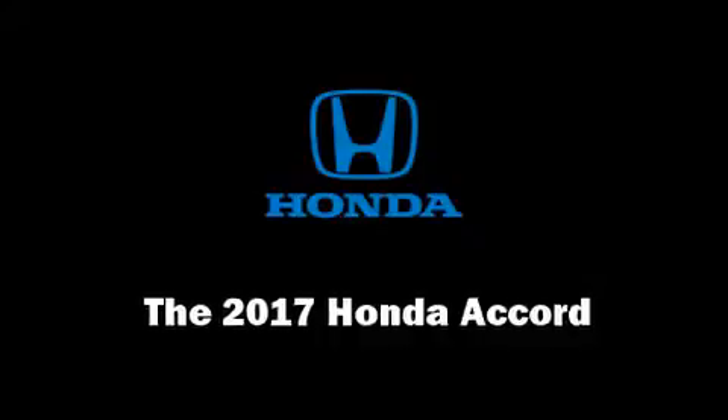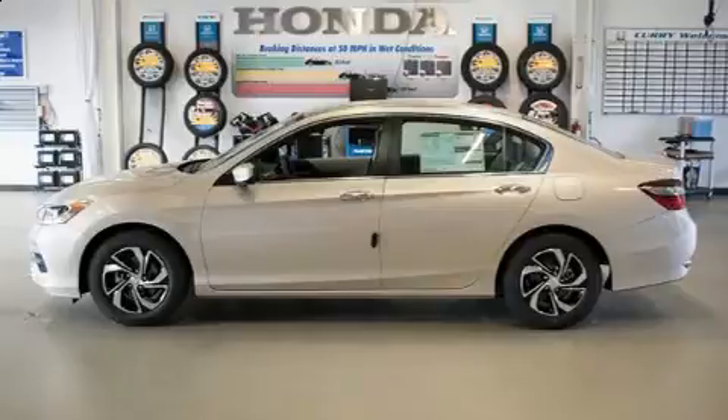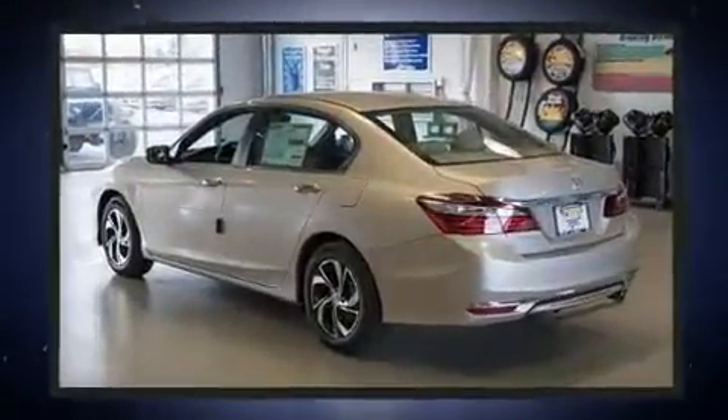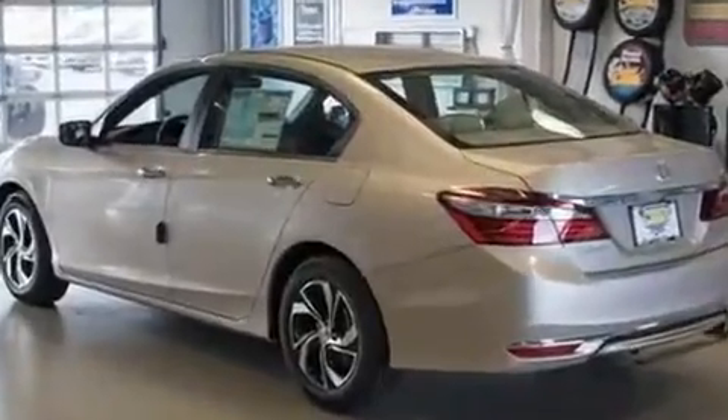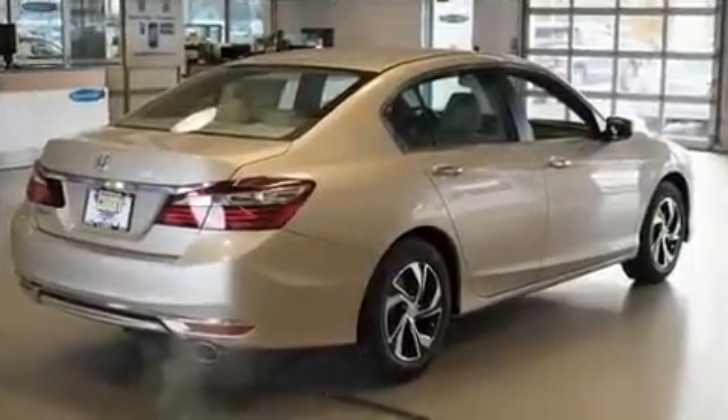Experience driving perfection in the 2017 Honda Accord. This four-door, five-passenger sedan stands out among competitors in its class. Smooth gear shifts are achieved thanks to the efficient four-cylinder engine, and for added security, dynamic stability control supplements the drivetrain.